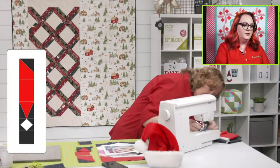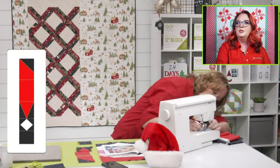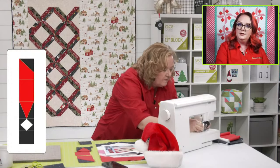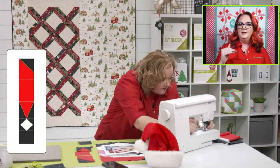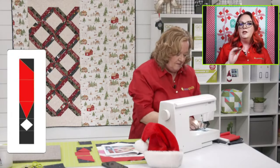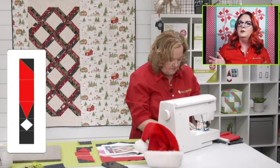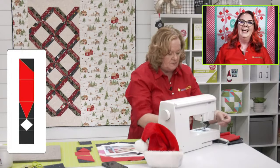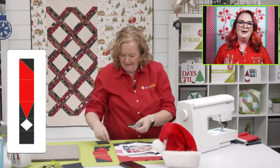Donna is wondering where to find those coloring pages for the dies. Those can be found in the block assembly instructions on every item page on the website. Right beneath the 'add to bag' button, you'll see green text that says 'block assembly instructions' — click on that and it'll pop up all the instructions, including the coloring page, usually on the first or last page. Emily's day job is she helps with customer experience, so she knows all those good things!